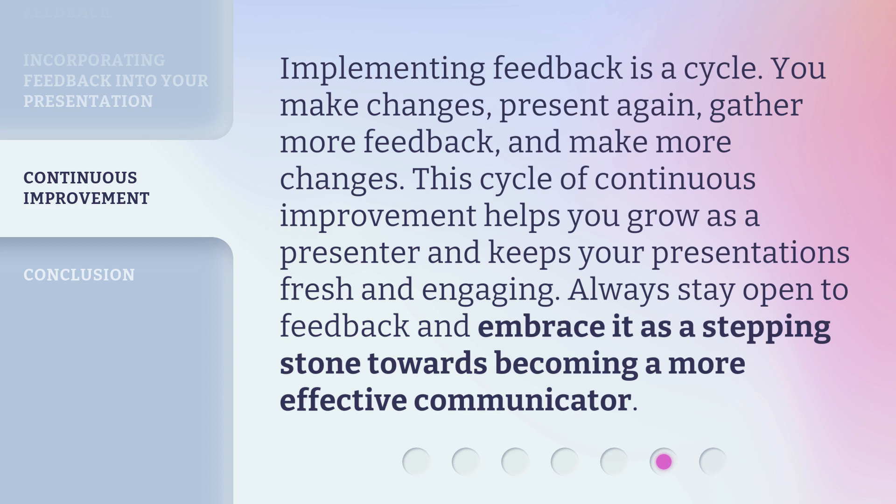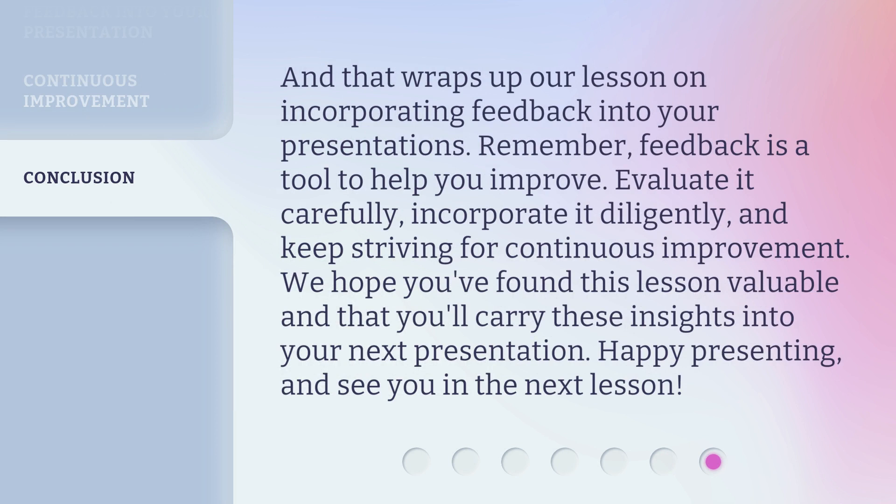Always stay open to feedback and embrace it as a stepping stone towards becoming a more effective communicator. And that wraps up our lesson on incorporating feedback into your presentations. Remember, feedback is a tool to help you improve — evaluate it carefully, incorporate it diligently, and keep striving for continuous improvement. We hope you've found this lesson valuable and that you'll carry these insights into your next presentation. Happy presenting, and see you in the next lesson.